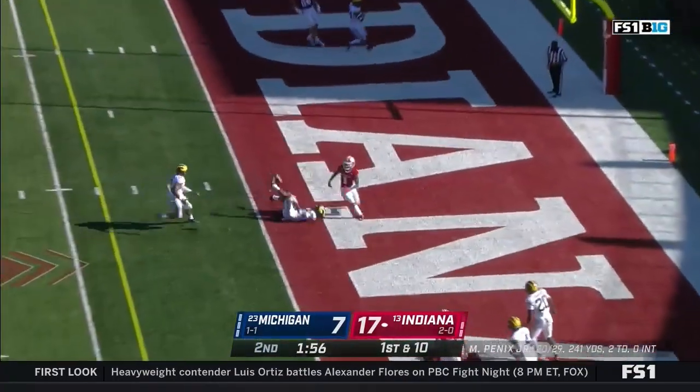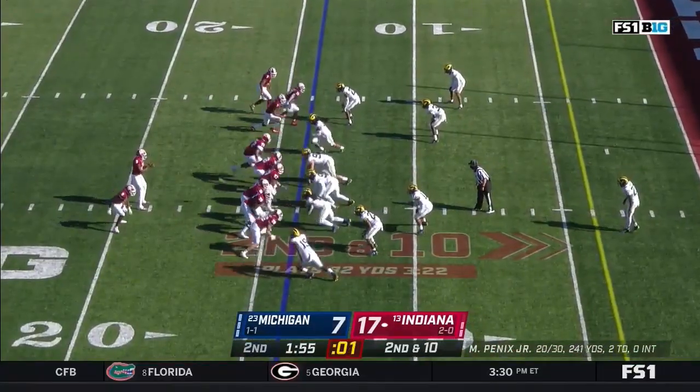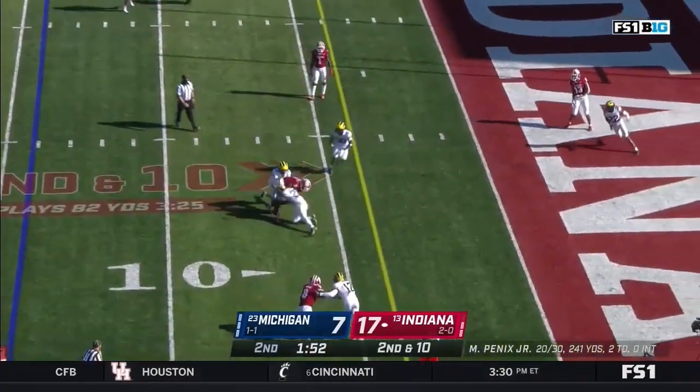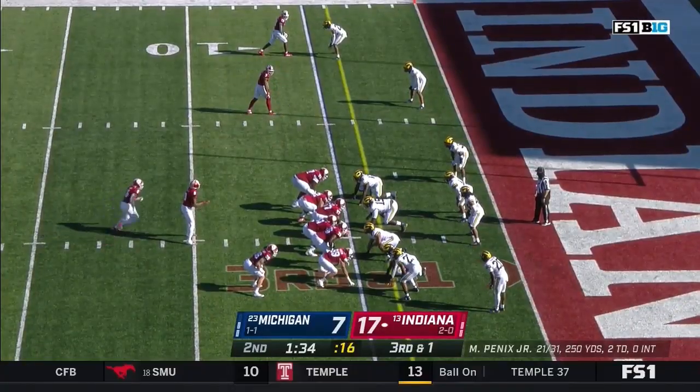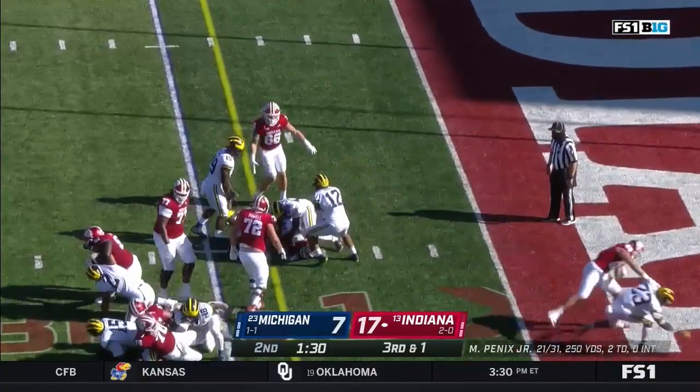Penix over the middle — broken up with a great play by Daxton McGill. Penix hits across to Freifogel, he's inside the 10 down to the 5. Sampson James, a running back now to the left side of Penix — he's got it and he's got a first down.